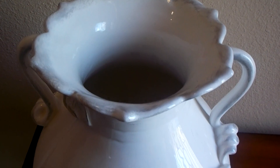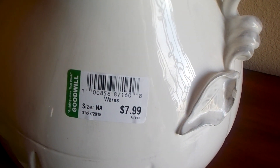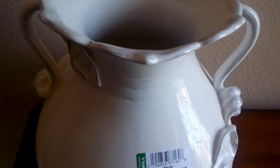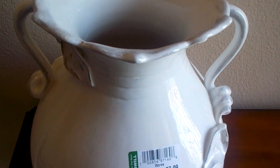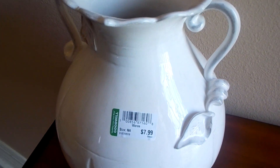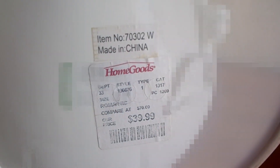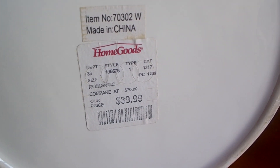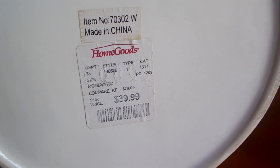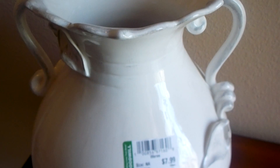I picked up this piece from my Goodwill — you can see that price there, $7.99. This piece actually came from HomeGoods. I love that it's white and it's a rather large piece, which I love about it as well. The HomeGoods price was $39.99, but I got it for $7.99.